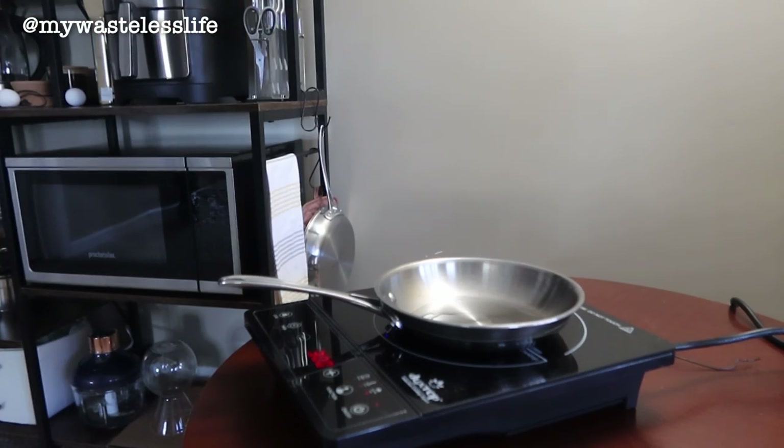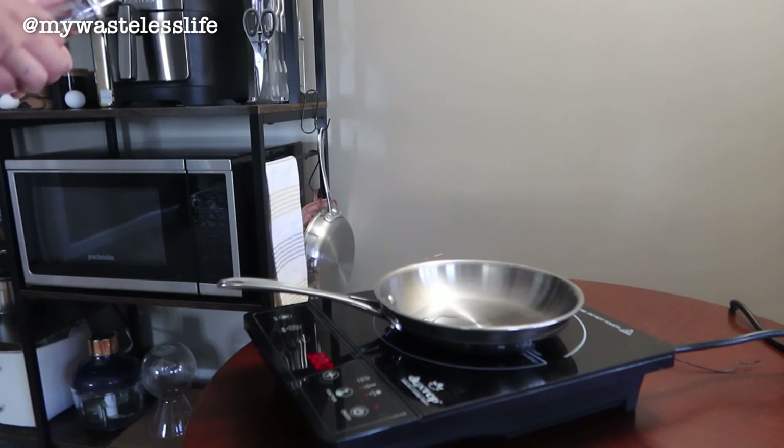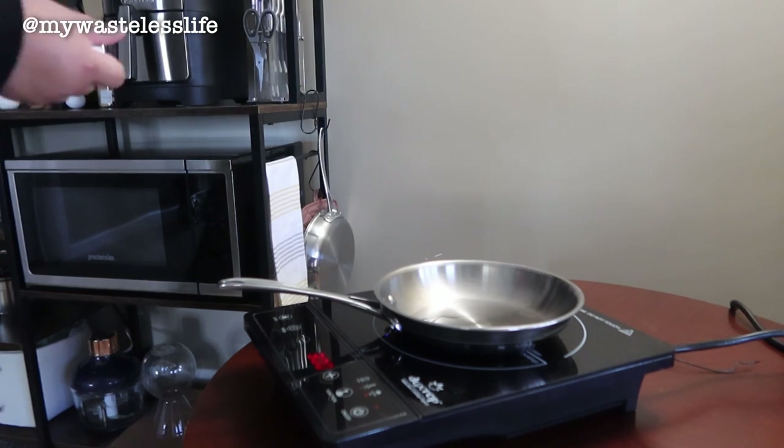I also want to share which items are worth investing in when moving into a new apartment from scratch, versus which things are cheap because they're just not worth spending money on.